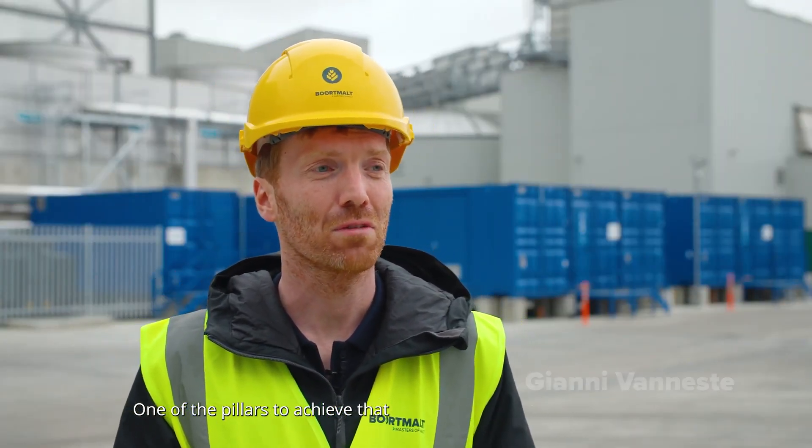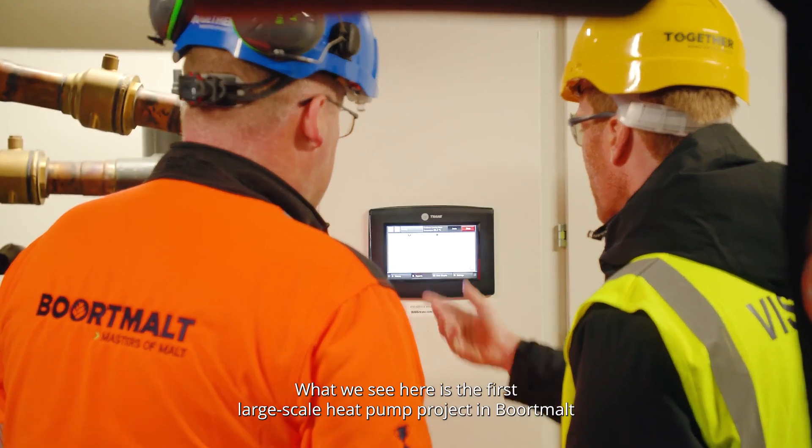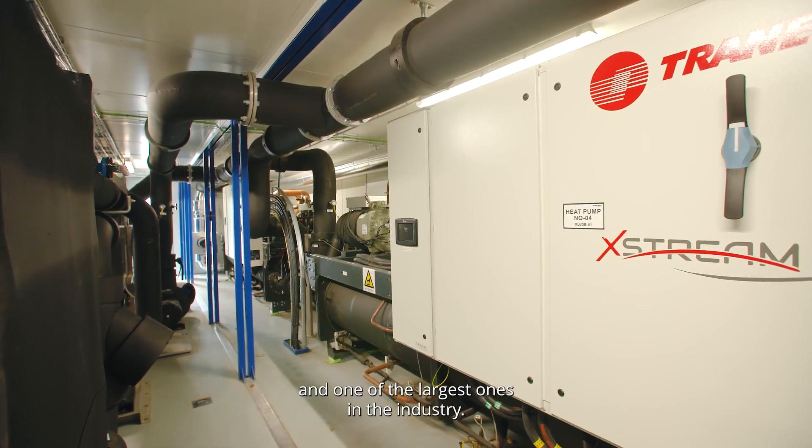At Bordmalz, we have a strong ambition to achieve carbon neutrality. One of the pillars in order to achieve that is electrification of heat by heat pumps. What we see here is the first large-scale heat pump project in Bordmalz, and one of the largest ones in the industry.